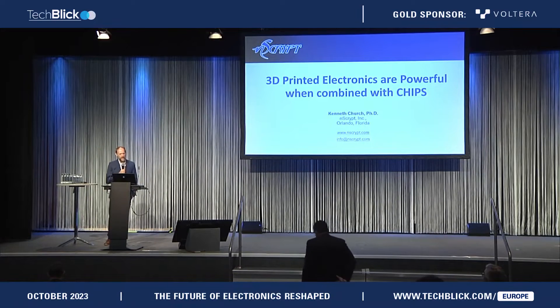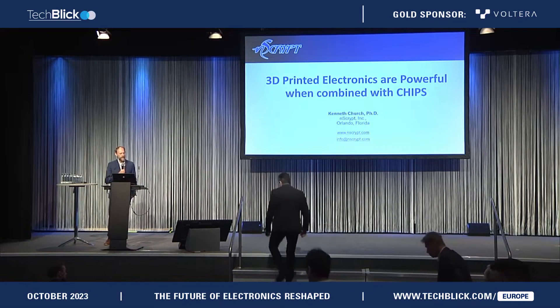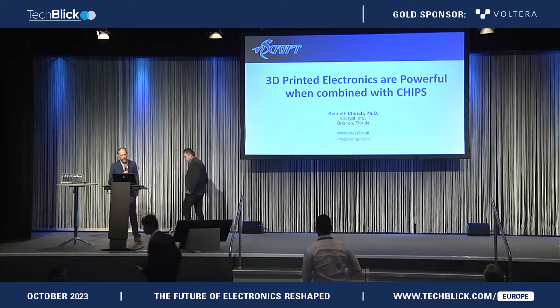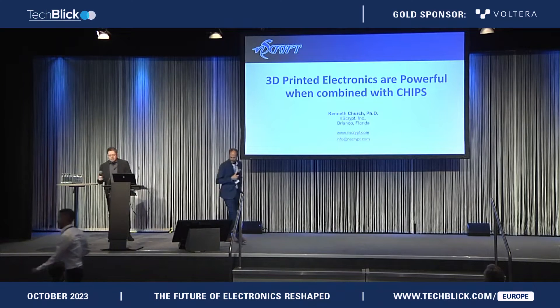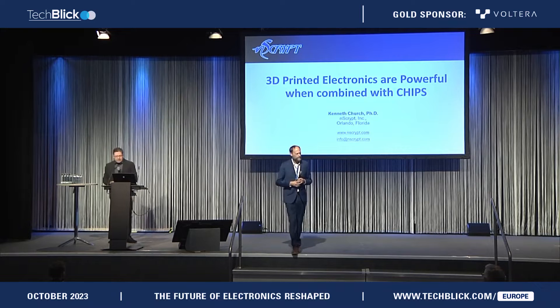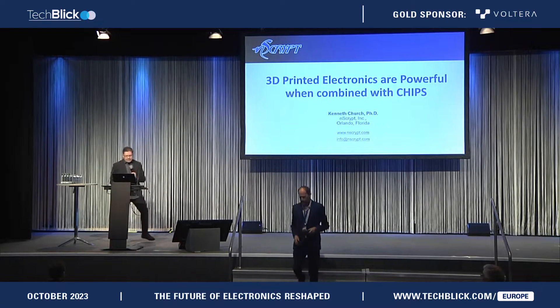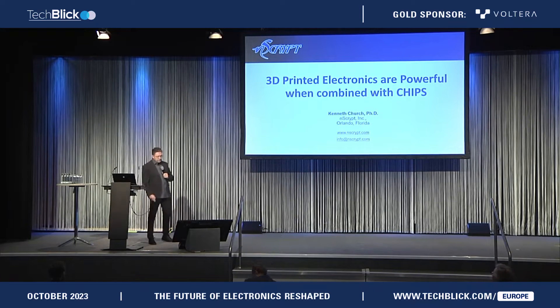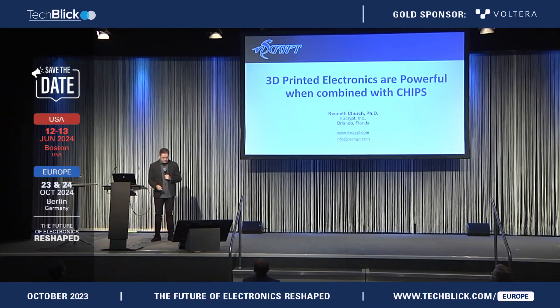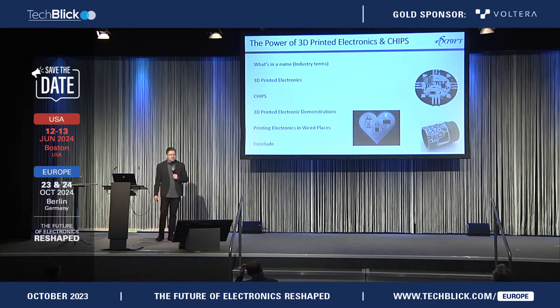Welcome to the stage Ken Church from InScript, who will be telling us about 3D printed electronics being powerful when combined with chips. Thanks so much for the opportunity, and congrats to TechBlick and what they're putting together. They've done a tremendous job in moving some things forward. There's plenty to talk about when you think about how 3D printed electronics can impact the next generation of electronics — that's really where we're trying to get to.